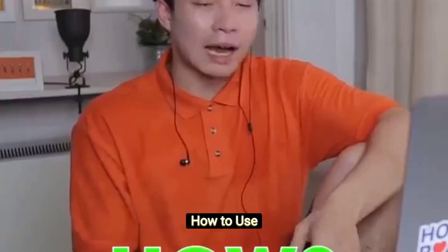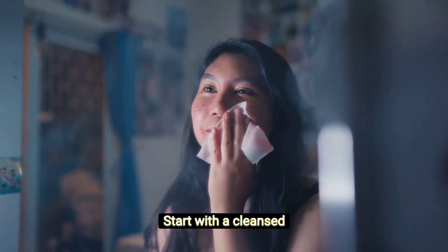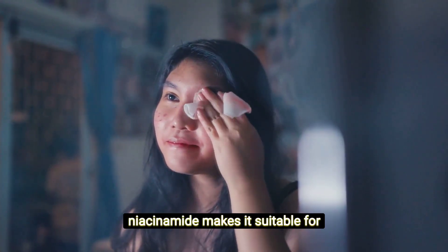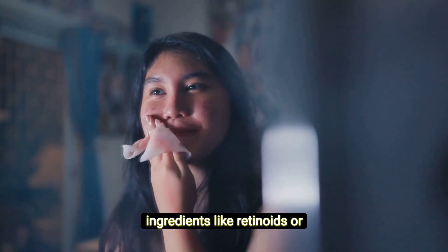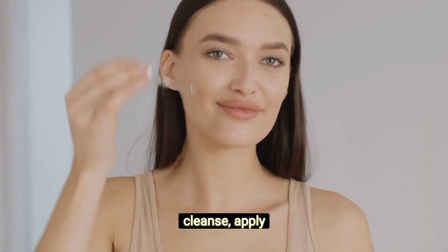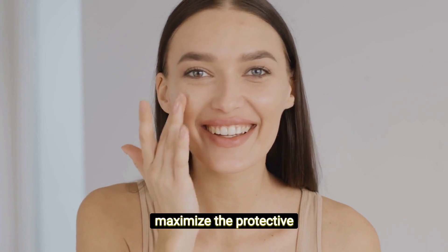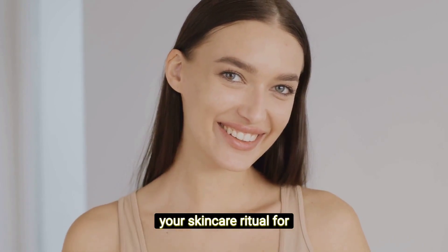How to use niacinamide: Incorporating niacinamide into your skin care routine is a breeze. Start with a cleansed face and apply a niacinamide-containing serum or moisturizer. Its lightweight nature makes it suitable for both morning and evening use. If you're using other active ingredients like retinoids or acids, fear not — niacinamide plays well with others. For a simple routine: cleanse, apply niacinamide, and follow up with your favorite moisturizer. Don't forget sunscreen during the day to maximize the protective benefits. Consistency is key, so make niacinamide a regular part of your skin care ritual for optimal results.